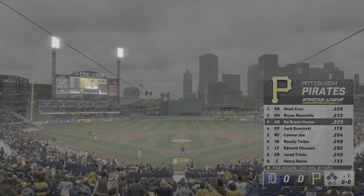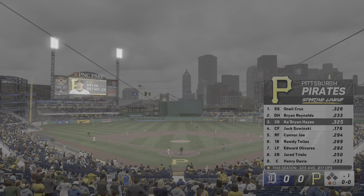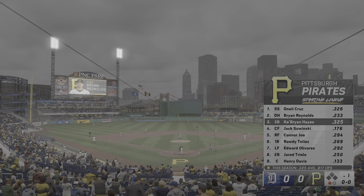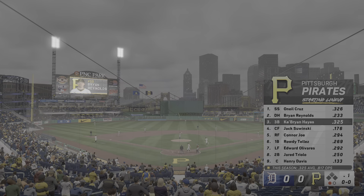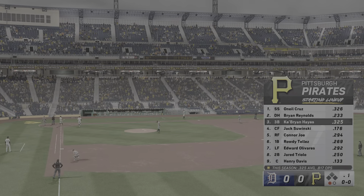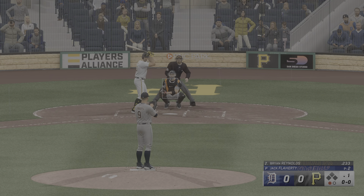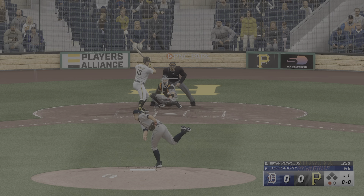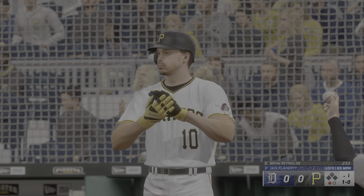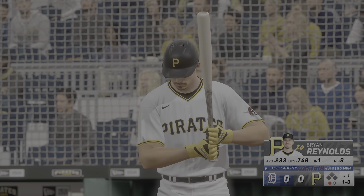Here's the Pirates lineup. We could be in for a power showcase today with the wind blowing out — a lot of lift and carry. We know guys in this era are definitely trying to hit the ball in the air regardless of conditions, but even a little more so there's margin for error. You'll see at times with two strikes what looks like a half swing that can still get out of the ballpark with a guy who's got decent pop.